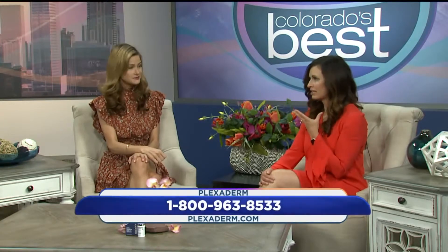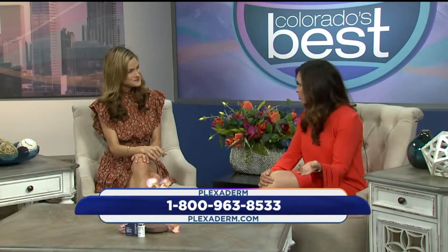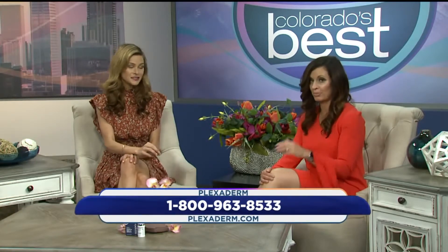How amazing does Veronica look? 58 years old. She got a little emotional at the end — it's really changing lives. We heard from the everyday person, but it's really interesting that makeup artists are starting to use this, so let's hear from a makeup artist now.